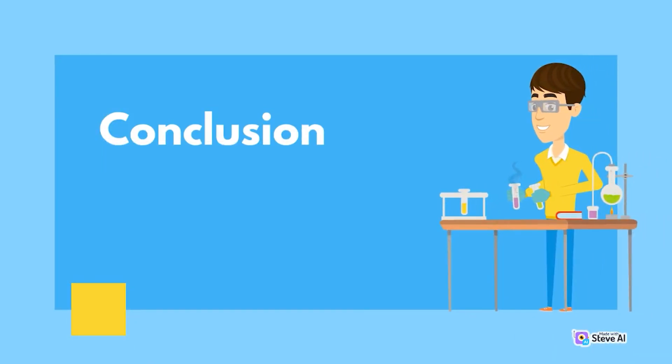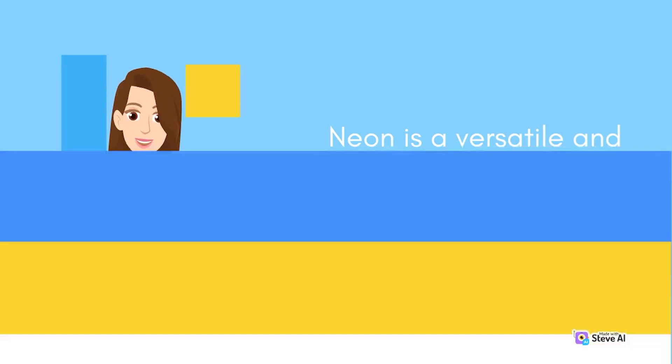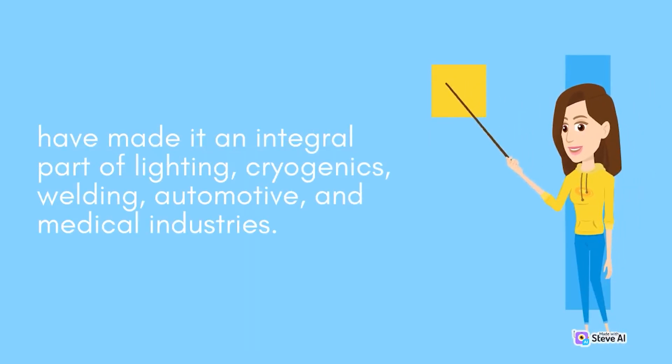Conclusion. Neon is a versatile and important element with a range of applications in different fields. Its unique properties, such as its low boiling point and the ability to emit a bright red-orange glow, have made it an integral part of lighting, cryogenics, welding, automotive, and medical industries.